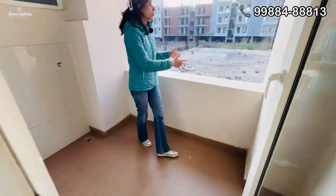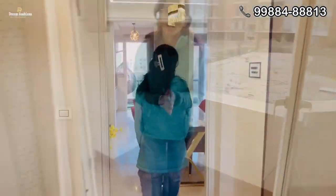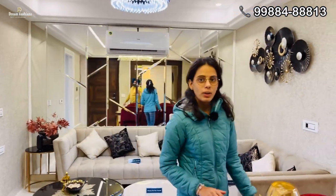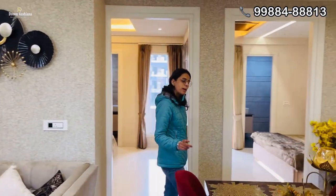You can see a beautiful view from here. Friends, this was our 2BHK flat. If you want to book this flat, please call us on the number shown on screen. Please subscribe to our channel. Thank you, bye-bye, take care.